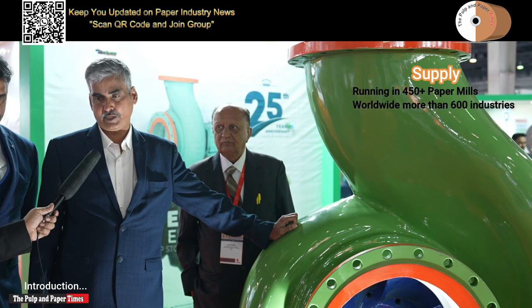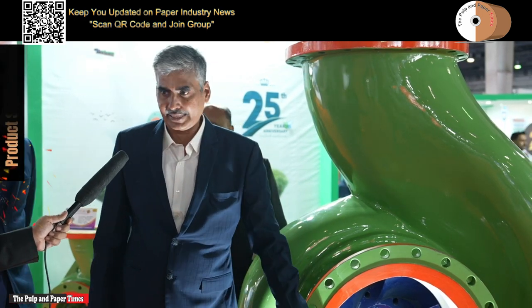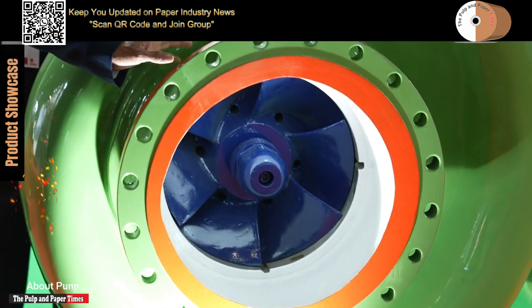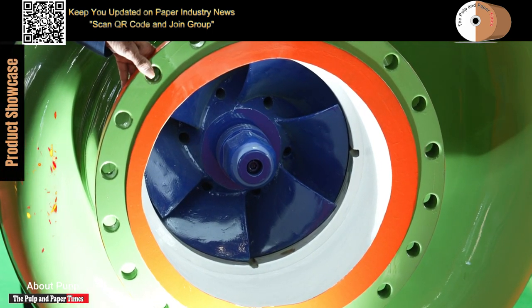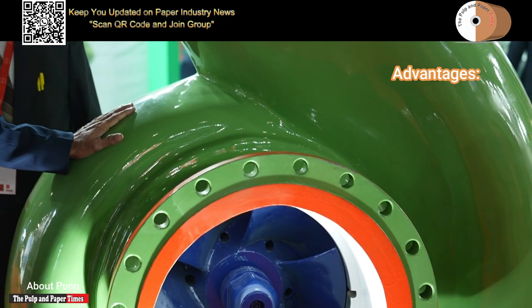Other than that, we are supplying to other industries also. This is an open impeller pump which can handle liquid with solids — not only clear liquid, it can handle other solid sludges also — and these are all heavy duty, maintenance-free pumps.